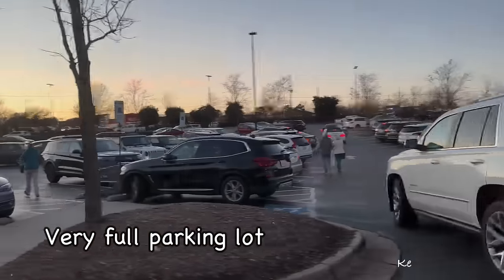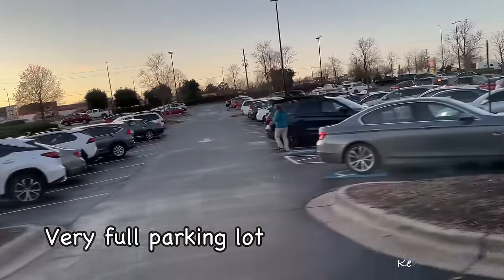Look at the parking lot in front of Hobby Lobby!